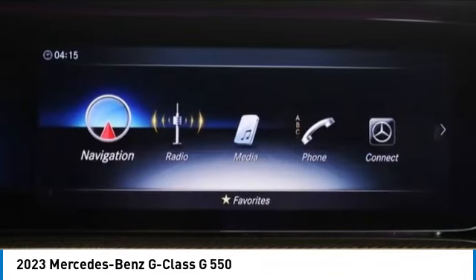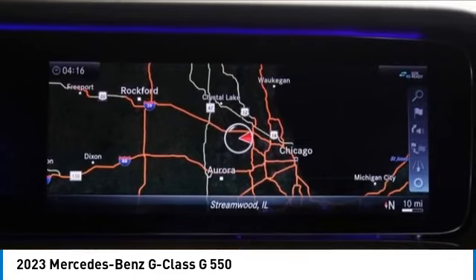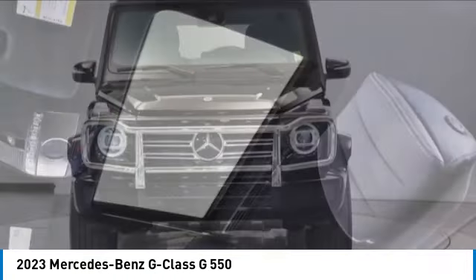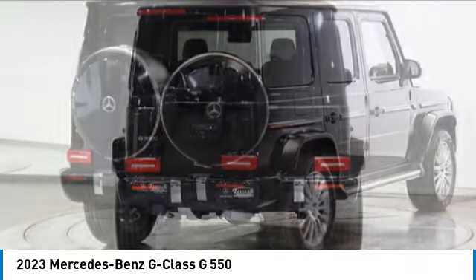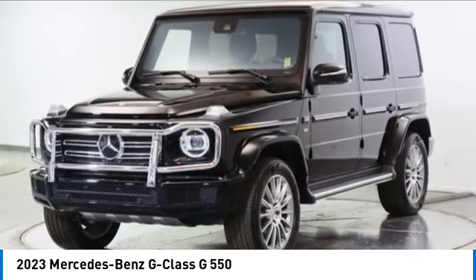This vehicle has less than 100 miles. Here are some of this vehicle's great options: rain-sensing wipers, electronic stability control, brake assist, traction control, remote keyless entry, speed control, power moonroof, four-wheel disc brakes, front-wheel independent suspension, rear fog light.